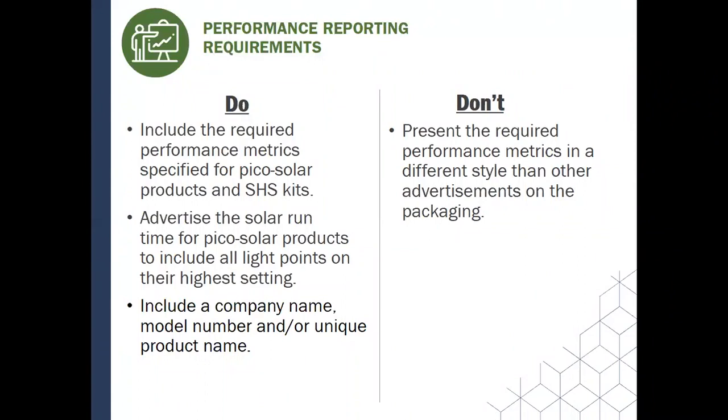Be sure to include a company name, model number, and/or a uniquely identifiable product name. This just means that if a Lighting Global representative goes to the market to find a product, they should easily be able to find and differentiate it from other products based on the information that's online. Please don't present the required performance metrics in a different style from other advertisements on the packaging — for example, make sure that the solar runtime on the brightest setting is presented in the same style as the full battery runtime on the lowest setting so that it's not misleading for consumers.